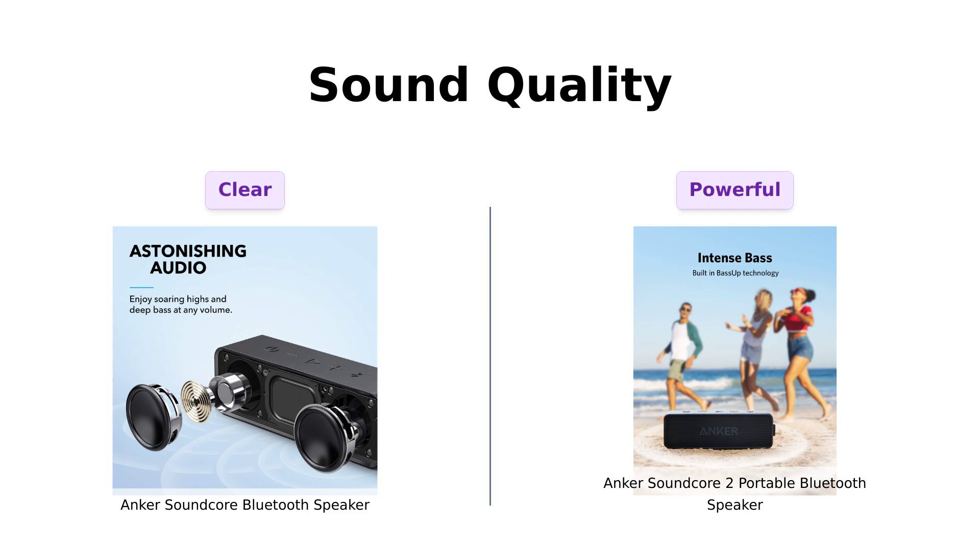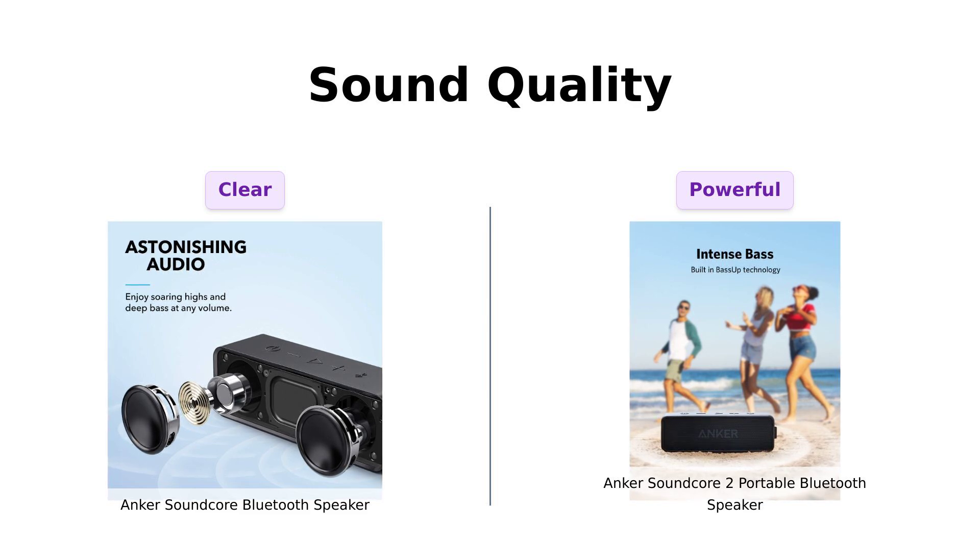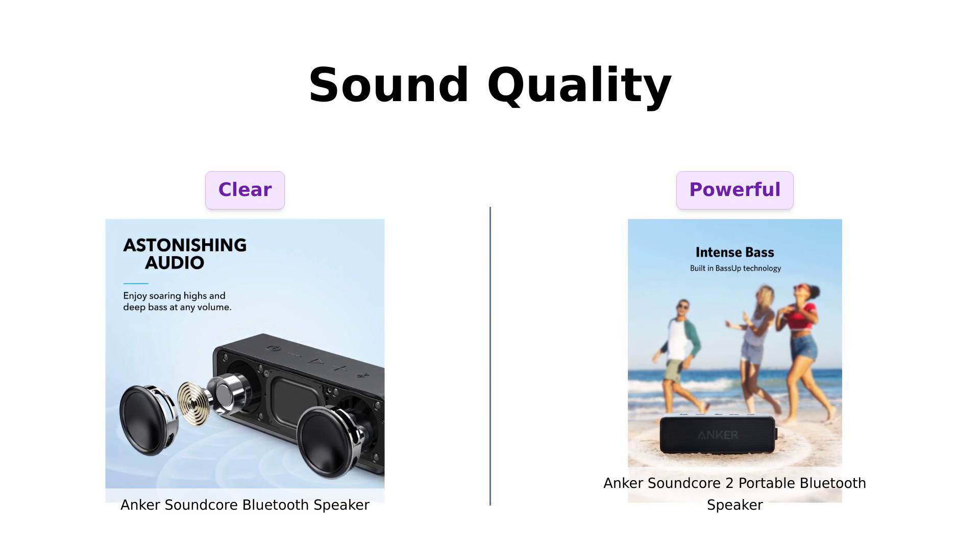Starting with sound quality, the Anker Soundcore has received rave reviews for its astonishing sound and deep bass, making it perfect for live broadcasts and movie watching. Users appreciate its compact size and excellent sound quality, and many highlight its impressive performance even after months of use.